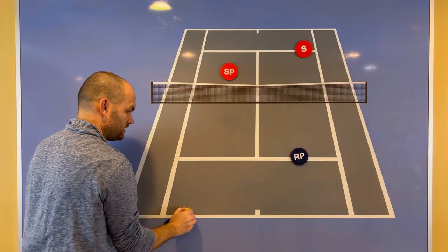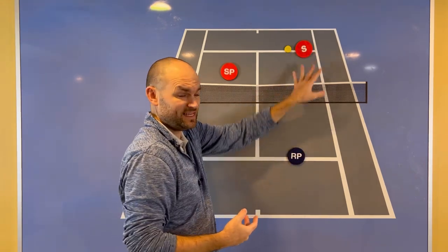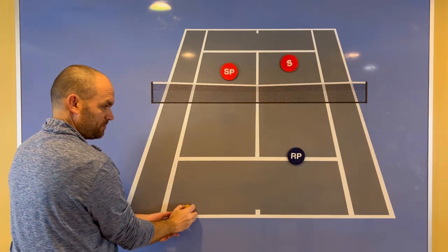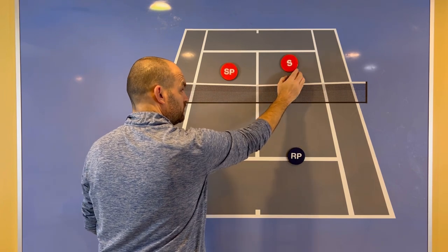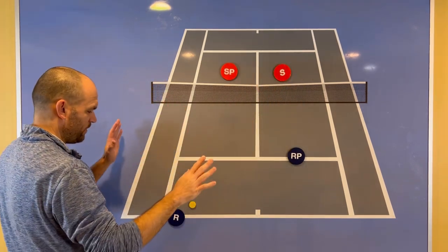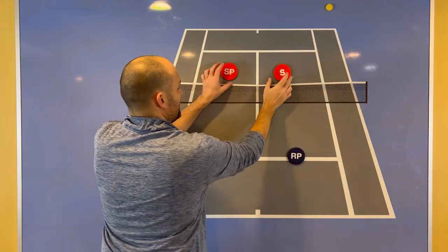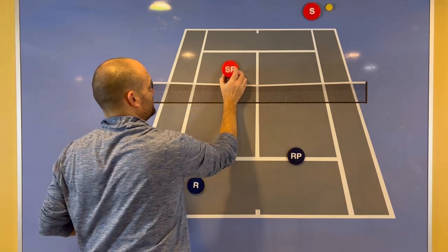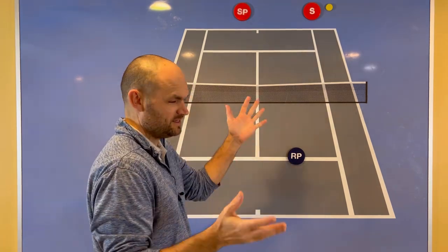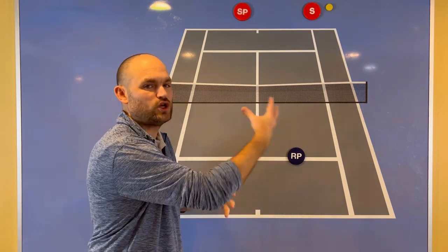It's even harder to know when to come in because not only does the returner have to keep it away from the server's partner, they have to give a low ball to the server who's coming in. If the ball is hit high, this player should actually be nailing you if you're up. So wait until the ball gets low, then you can go forward. Otherwise, if it's going to this player or it's high to the server coming in, you should actually move back. Now, I liked this next shot from the returner — he kept the ball very low. And I liked the shot from the server: he realized it was a low ball, it was around net level, so he took it back to the baseliner.